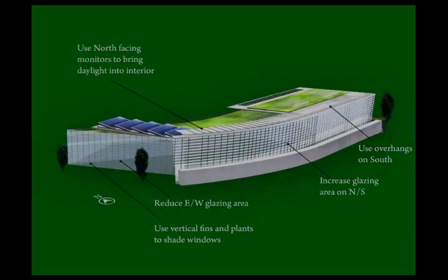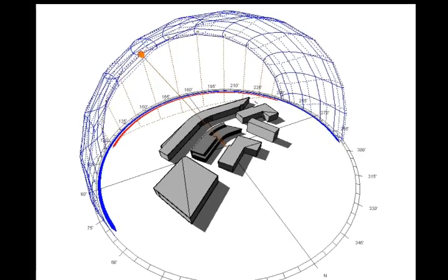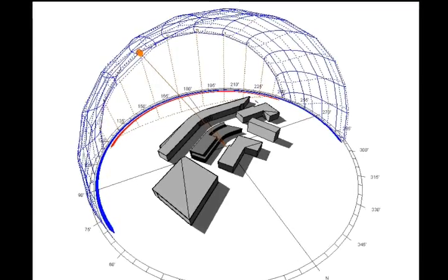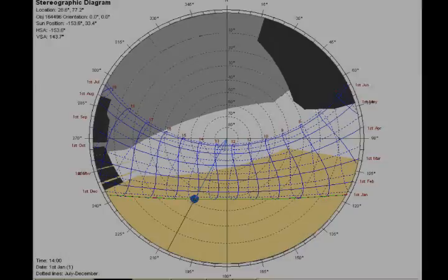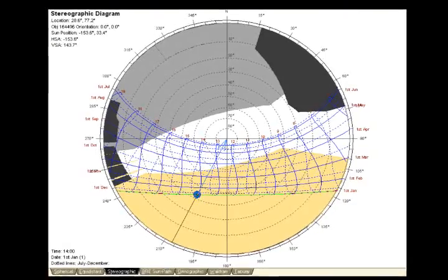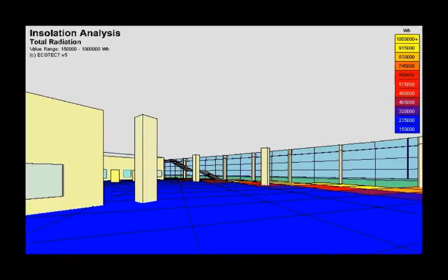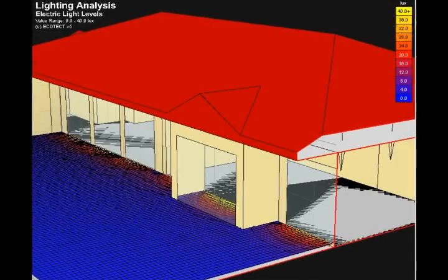A shadow analysis is performed to study the shadow effects of surrounding structures on the building. A reflection analysis is then done to study the sun path for the site. A solar analysis, lighting analysis, and solar radiation study is also performed at this stage. An energy analysis is executed to estimate the energy usage of the building.